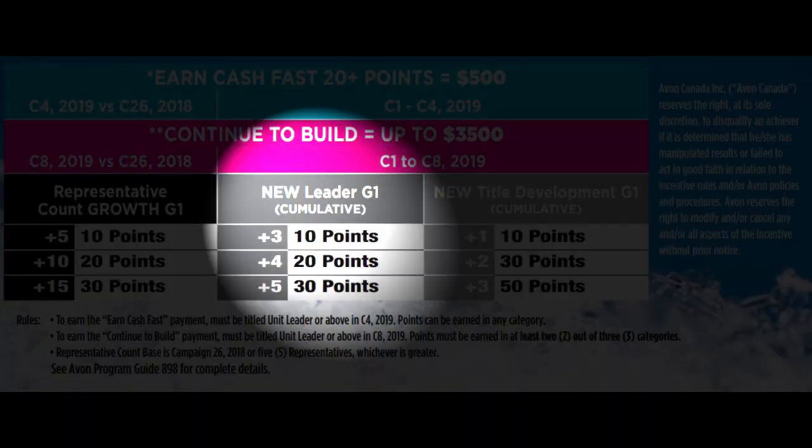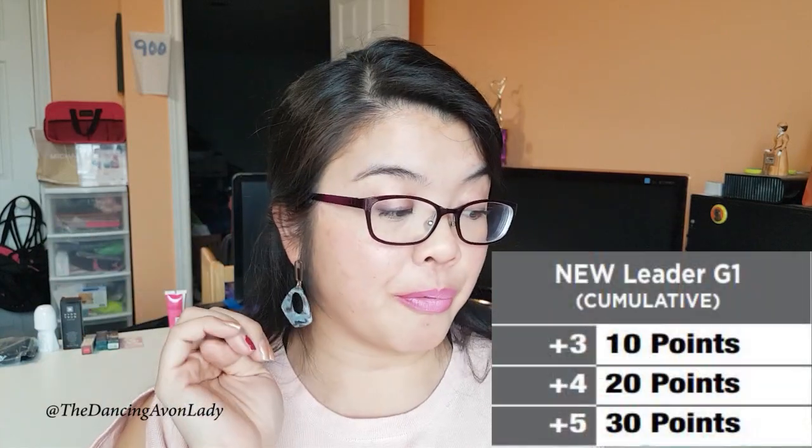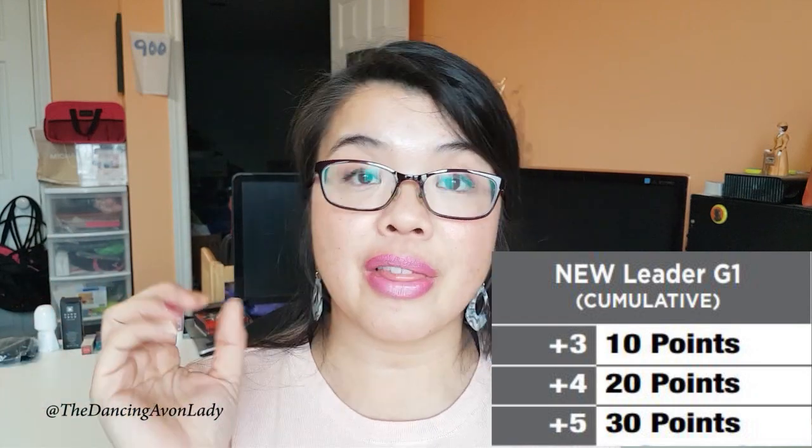There are two other categories you can earn from in addition to representative growth count. The second category is new leaders in your generation one — meaning if people on your first generation sign up their very first person and start leadership for the very first time, that counts as one new leader. If you get three new leaders you get 10 points, four new leaders is 20 points, five new leaders is 30 points. It is cumulative from campaign one to campaign eight, so they add all the new leaders up together.